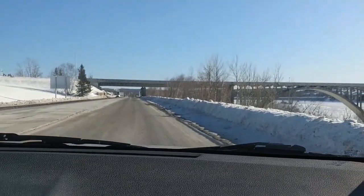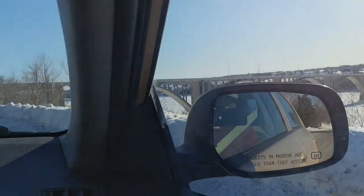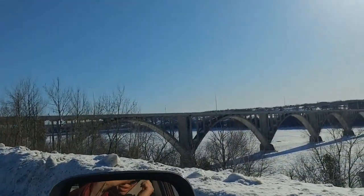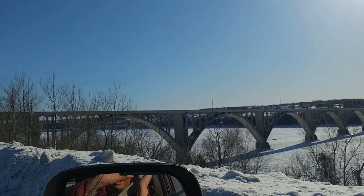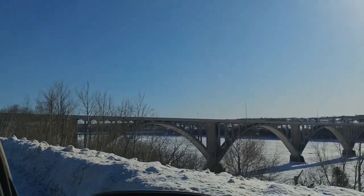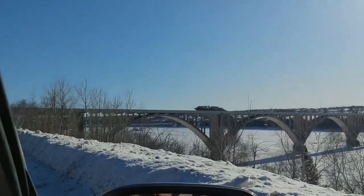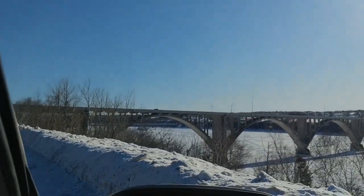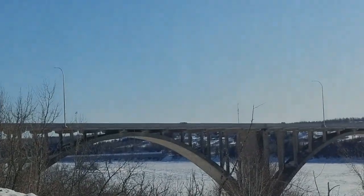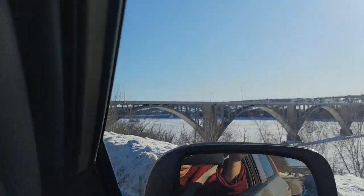You can see it through the arch. Yes, you can see it through. That's the covered bridge there. We're going to drive down into town and see it better.